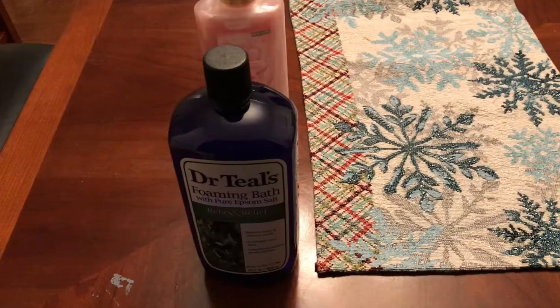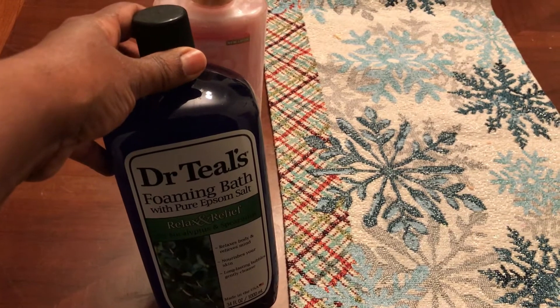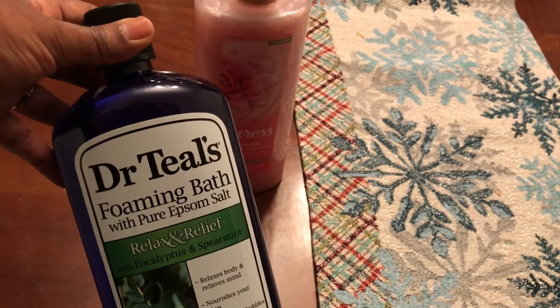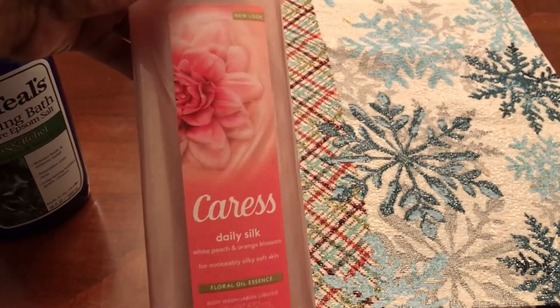I also got two non-food items: Dr. Teal's foaming bath in Relax and Relief, and some Caress Daily Silk body wash for me.